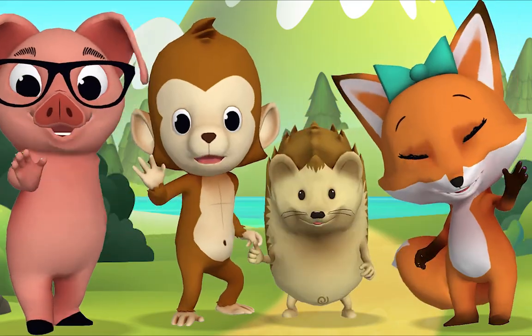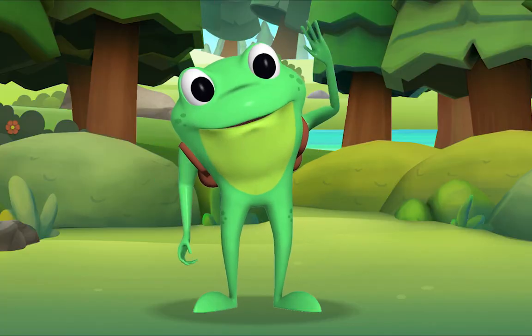That was splendid. Thank you, Mr. Frog. Goodbye!